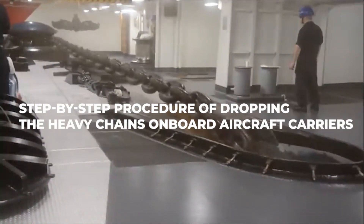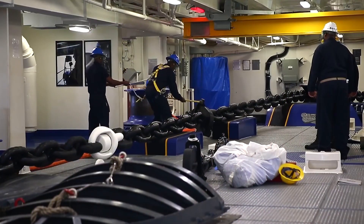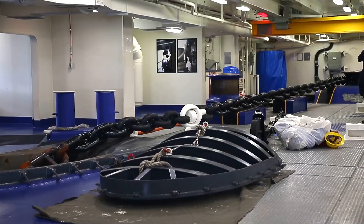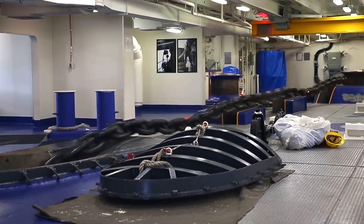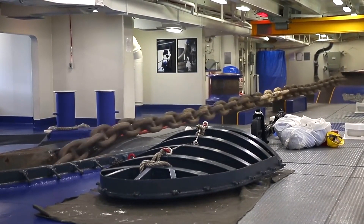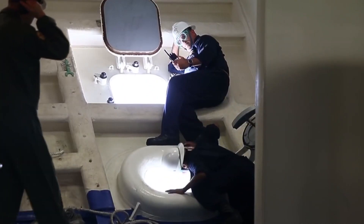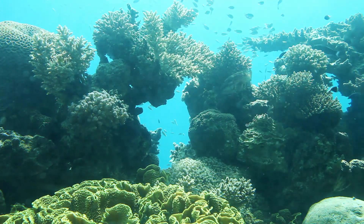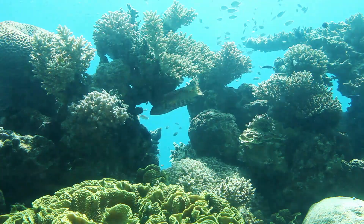The step-by-step procedure of dropping the heavy chains onboard aircraft carriers begins by approaching the anchorage very slowly, at a speed of fewer than three knots, with the dinghy secured in davits or tethered alongside the boat, and the anchor is dropped short. As the crew prepares to lower the anchor, they check to ensure that the end of the rope attached to the dinghy painter is not submerged in the water. There is often a crew member forward looking for any reef, and having a depth sounder on hand is usually beneficial since coral reefs tend to abruptly erupt from deeper water.